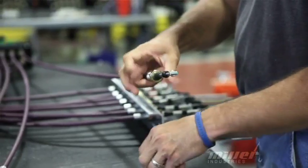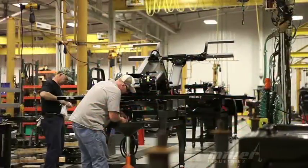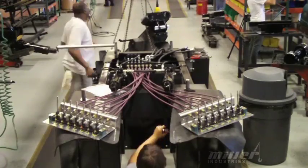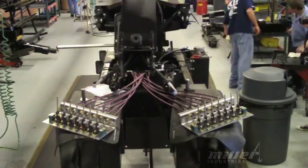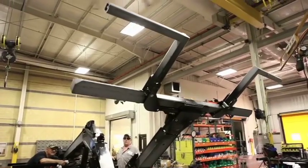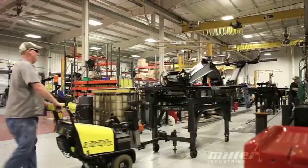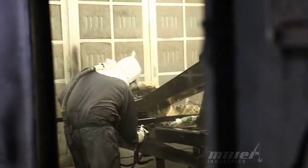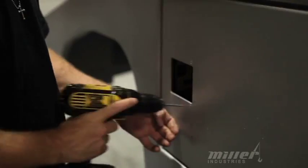The Miller technicians are experienced professionals and can assemble a complete unit in approximately four hours. Once the assembly process is complete, Miller puts the components through a quality check one final time to make sure everything is functioning properly. After that, a final top coat of paint is applied.